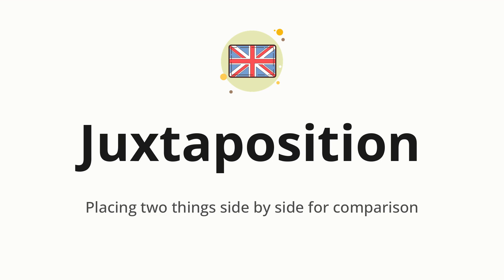Juxtaposition. Which means placing two things side by side for comparison.